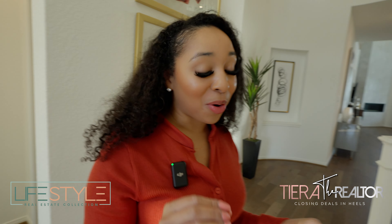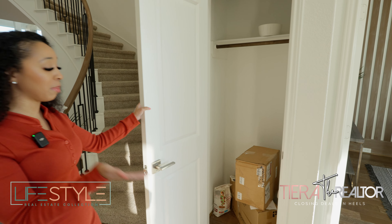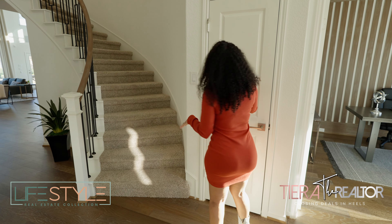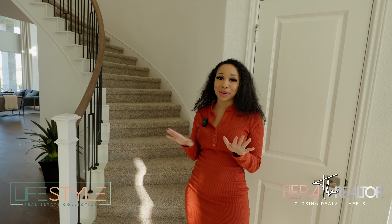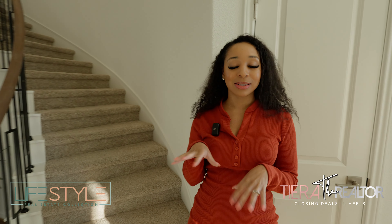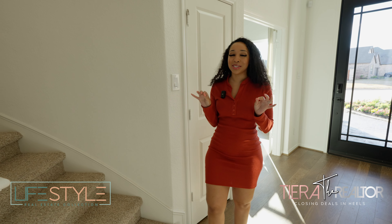Right across from here you're going to notice that they have a really good coat closet. Now this is the model so they're using it as storage. I think we're going to head upstairs — normally I sometimes save one floor for last, but I think the best way to do this video is go upstairs right now because the downstairs is just too much goodness. We're going to save the best for last.